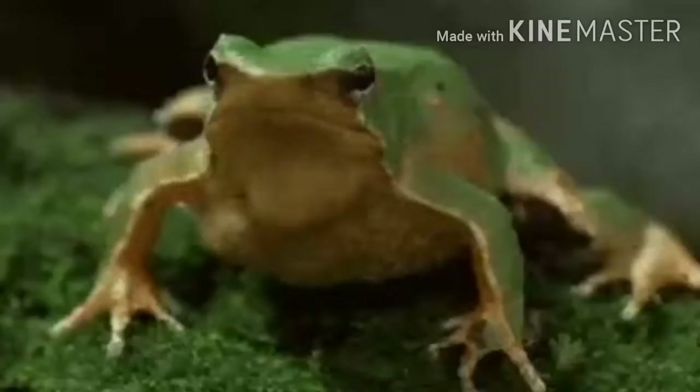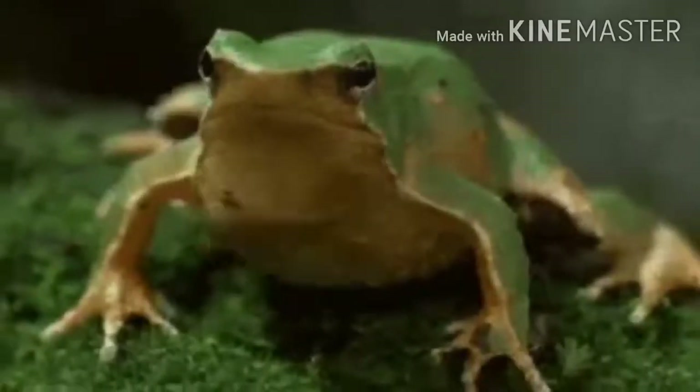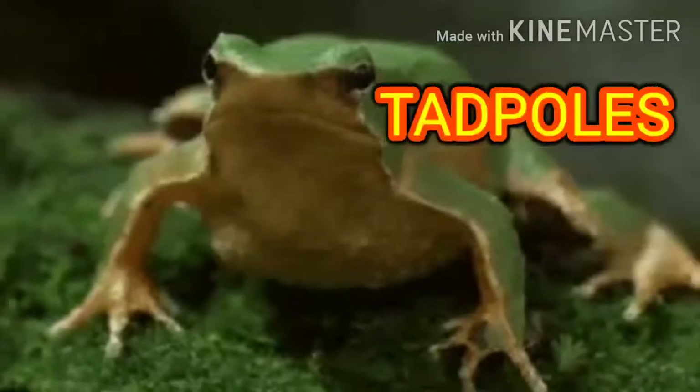The Darwin's frog of Chile swallows the spawn left by the female and keeps it in its throat until it hatches as little tadpoles.